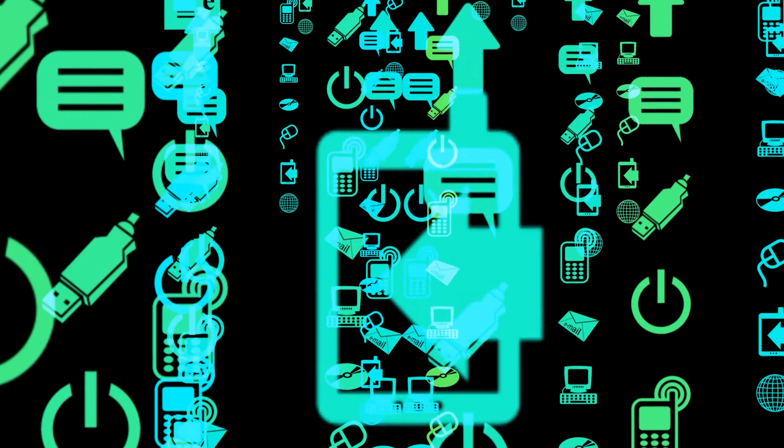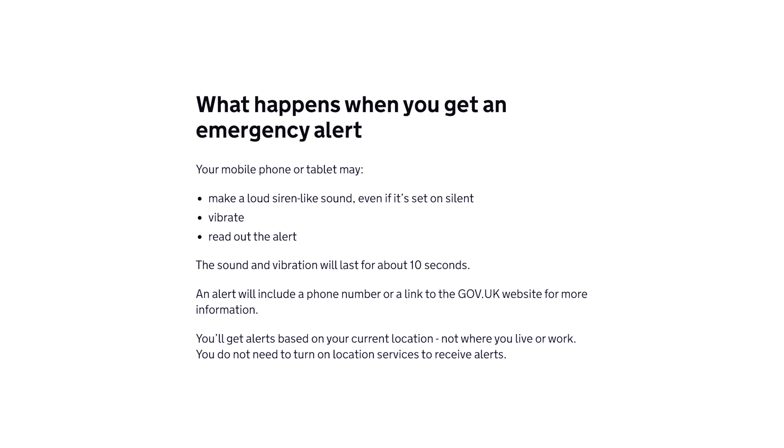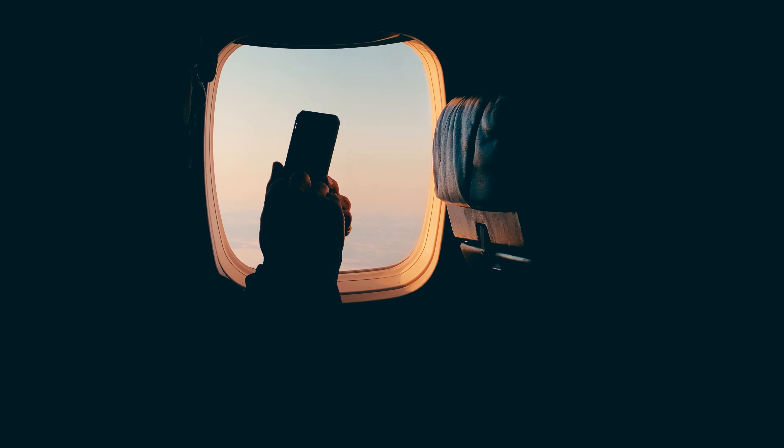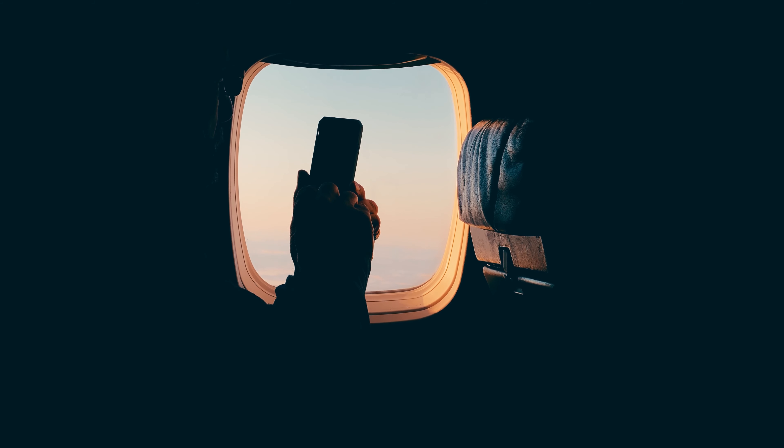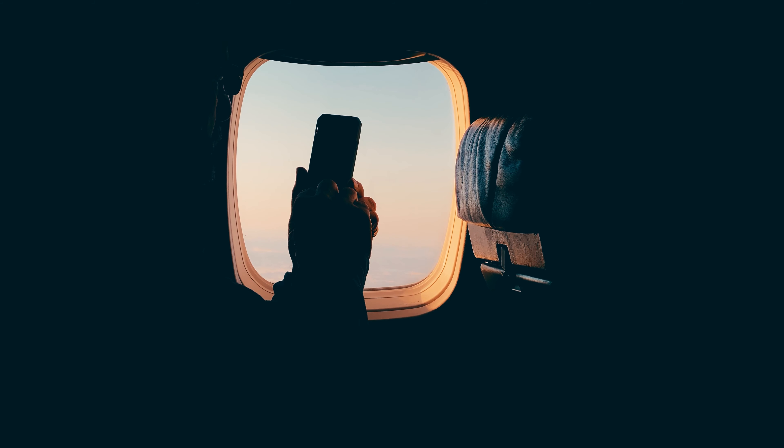It will still make noise even if you set your phone to silent. However, if you set your phone on airplane mode, you will not receive this alert. It's not currently known if the alert will come back after your phone comes off airplane mode — I guess we'll have to find out.